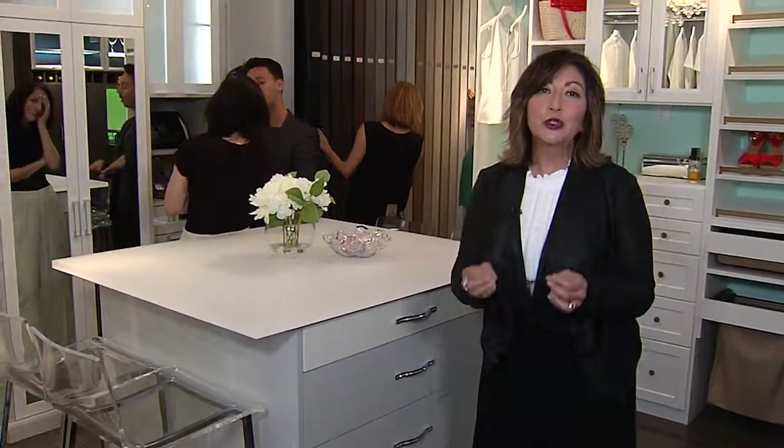So if collaborating with a true professional to transform and organize any space in your home is important to you, then you must see the experts here at California Closets in Cool Springs.